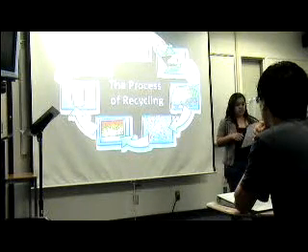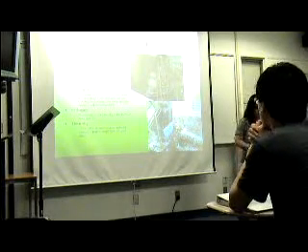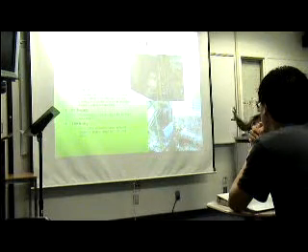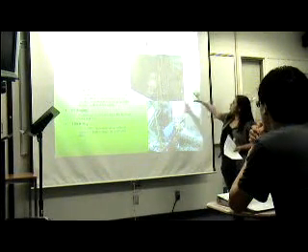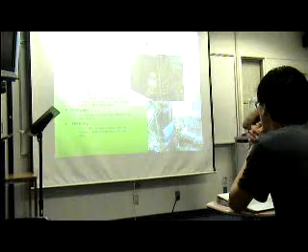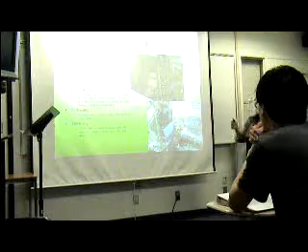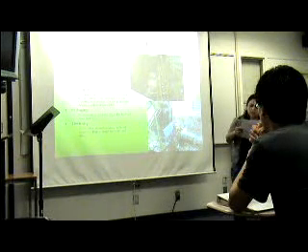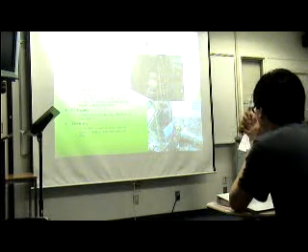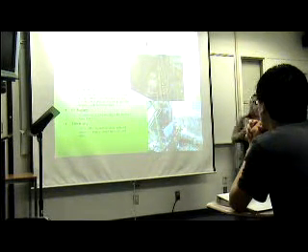Moving to the first topic: the process of recycling aluminum. Aluminum is the most efficient and widely recycled of materials. After being taken to a recycling center, it goes through streams, and then magnets called eddy current magnets pick up the aluminum. These eddy currents are rotating magnet steels that induce an electric current around the aluminum cans, allowing them to pick up the cans and transport them into other bins.